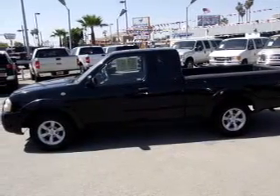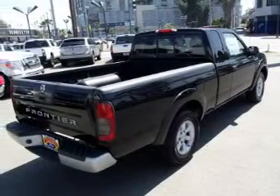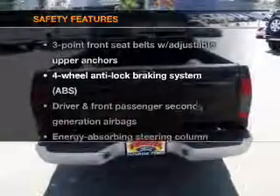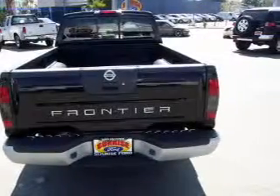Stand out from the crowd with premium wheels. The anti-lock braking system will help deliver you safely to your destination. If safety is a high priority, rest assured knowing these top safety components are included — inside airbag. Call today to schedule a test drive.